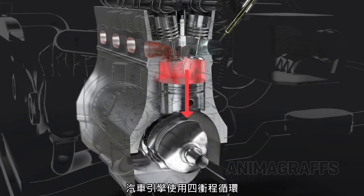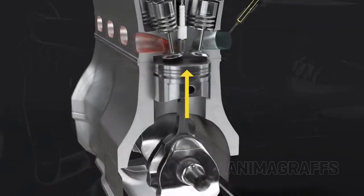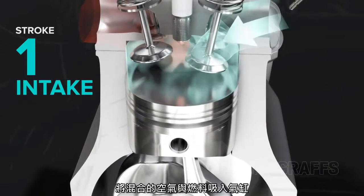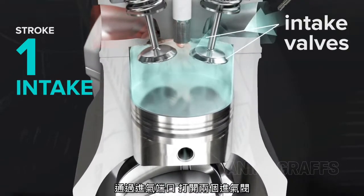Car engines use a four-stroke cycle, and it goes like this. First, intake: the piston descends, sucking an air-fuel mixture into the cylinder through the intake port, with both intake valves open.